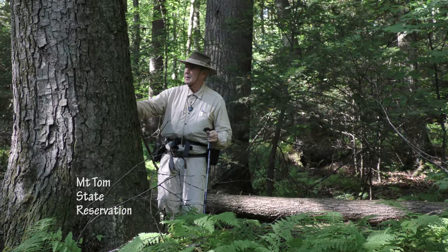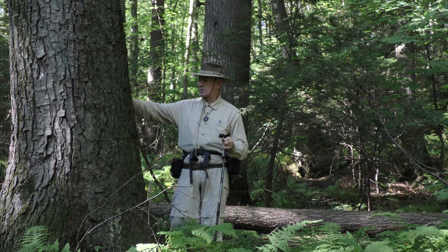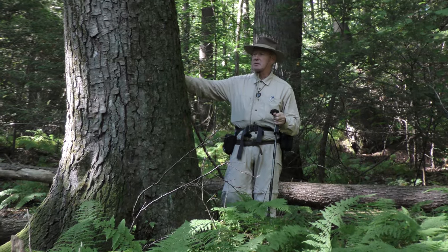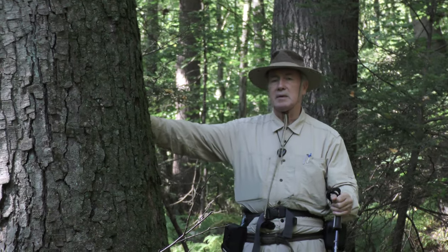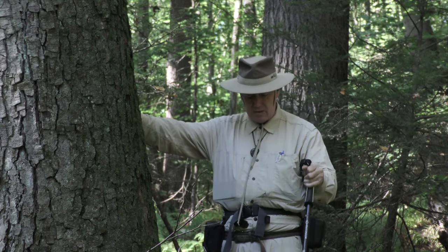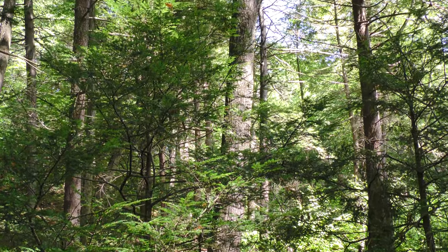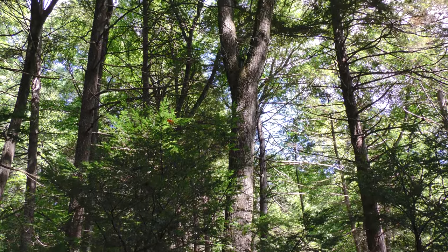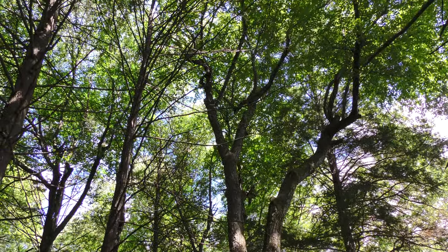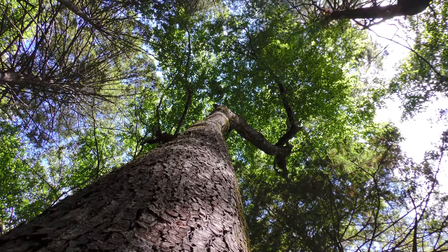I'm standing here in Mount Tom State Reservation with my hand on a species that most people think of as a very small tree or, at best, a medium-sized tree. But most people attempting to identify it in a forest wouldn't identify this one as Betula lenta, or the black birch. The black birch is a very different species from what tree ID books would make it out to be — it's not that small. This tree is close to 9 feet in circumference, and it's pushing 100 feet in height. That's not a small tree for these New England woods at all.